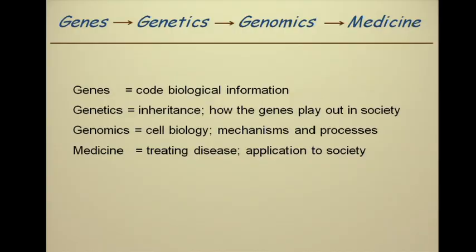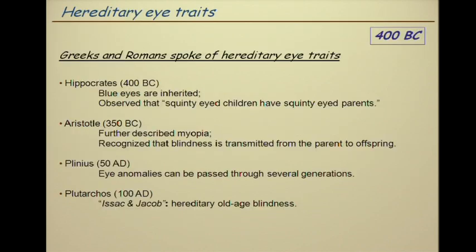Let me explain how I'll be using words today. Genes, genetics, genomics, and medicine flow together. Genes: the biologic code. Genetics: the play-out of those genes in families, inheritance ultimately affecting society. Genomics: how the gene product affects cells, the mechanisms of cell processes, and how that plays out in disease. And medicine: the treatment of disease — that's what we will be doing here at Suburban. Genes are where we started, and we're now squarely in the camp of medicine.